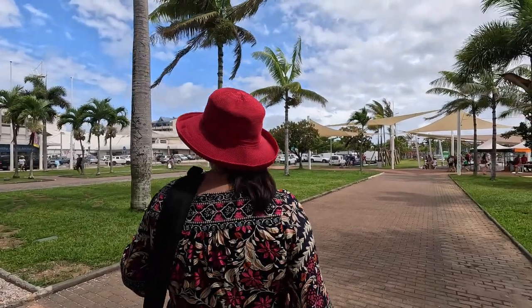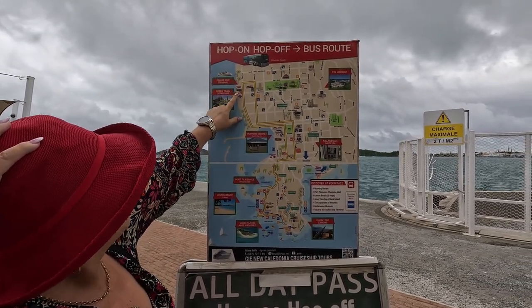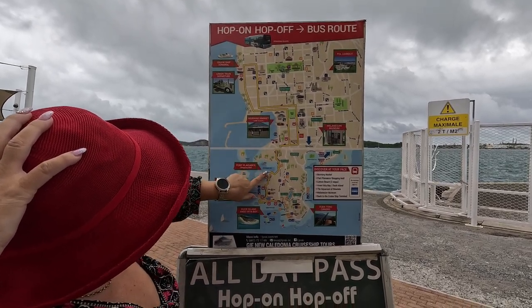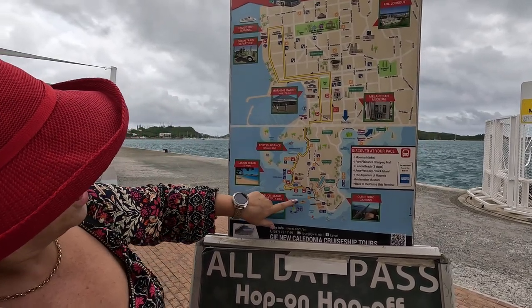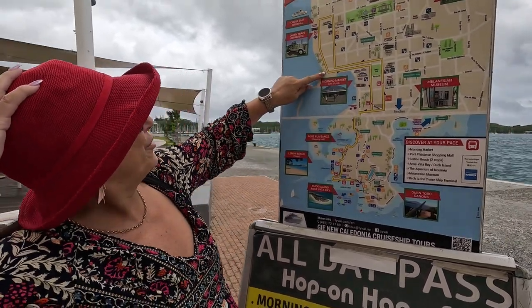Let's go across and see what's available. There's the hop-on hop-off bus as well. I think it used to cost about 15 Australian dollars — we'll see how much it costs now. Basically it just goes up and down the Esplanade, all the way down to the aquarium, and you can get off at various places like Lemon Bay. This is the hop-on hop-off bus route — here's the cruise ship terminal, and it takes you around to Orphanage Bay, Lemon Beach, Civarta, and then back again through the markets.